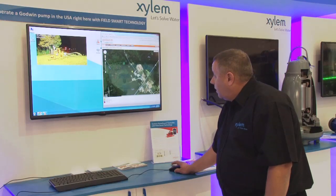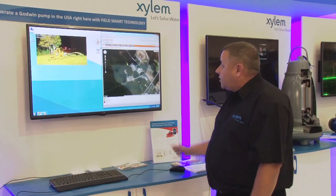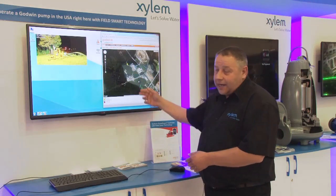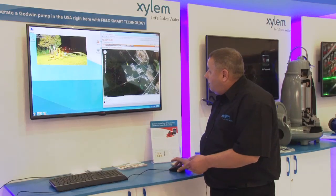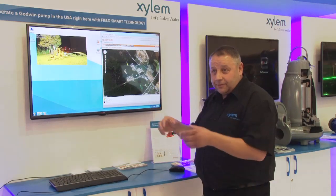We can also go into Google Earth — there is our facility, our Godwins Island facility in Bridgeport, New Jersey, situated on the side of the test lake. You can see the pump that's actually in the picture there operating. So we're able to give pinpoint location and satellite location of exactly where that pump is.